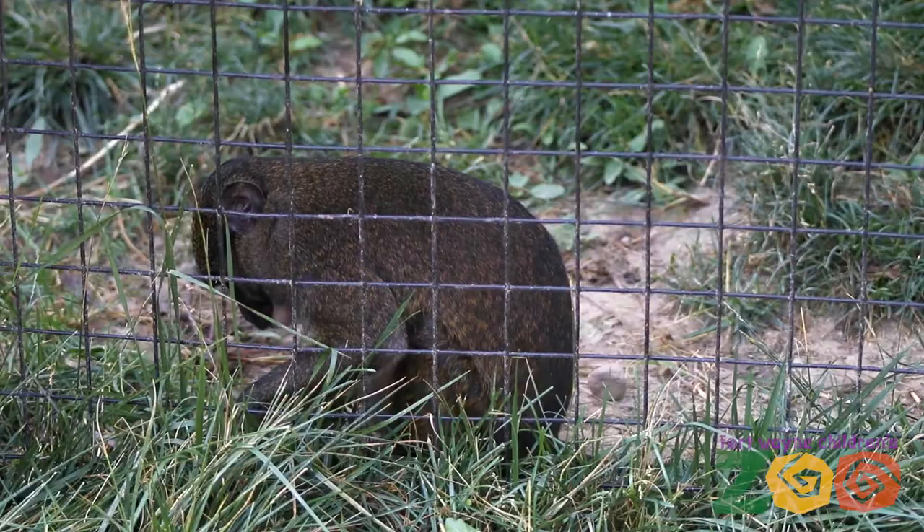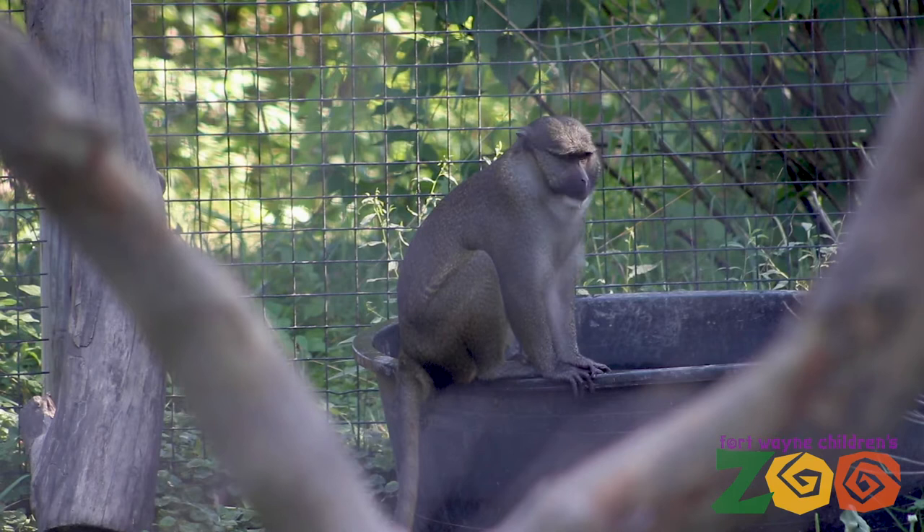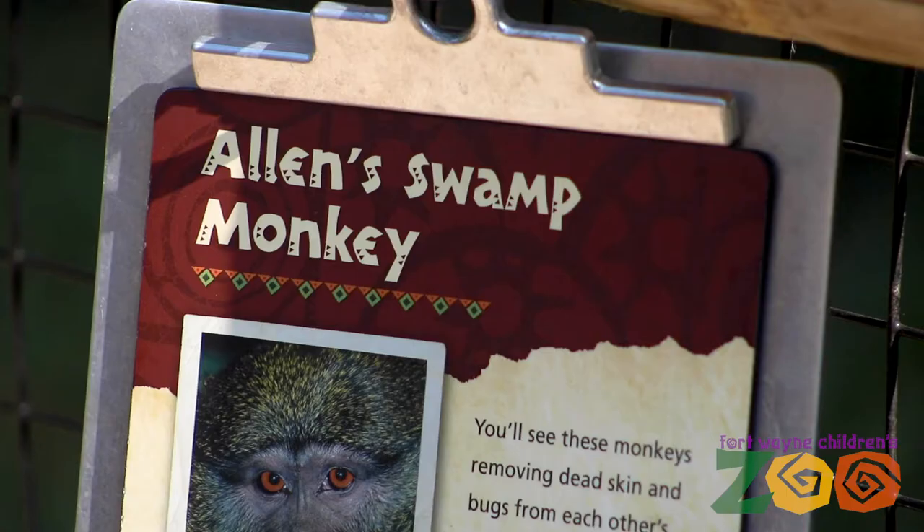Our swamp monkeys here are primarily terrestrial, or ground dwelling, so they spend the majority of their time foraging on the ground. Occasionally they like to interact with each other, but we generally have a very stable hierarchy here at the zoo.